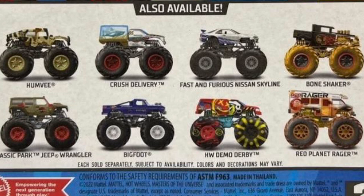The 5 new ones start with the Jurassic Park Jeep Wrangler, which I am very excited about. Hopefully they continue more Jurassic Park trucks in the future.